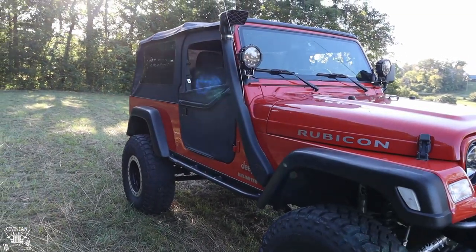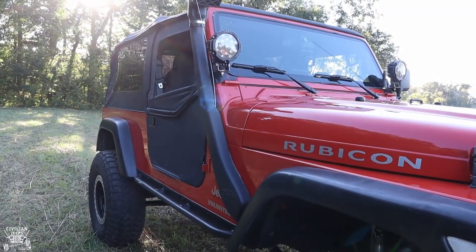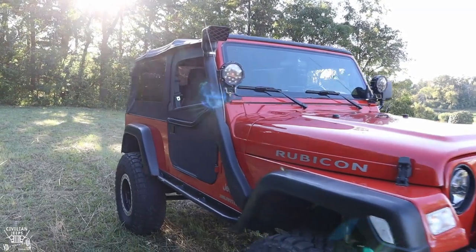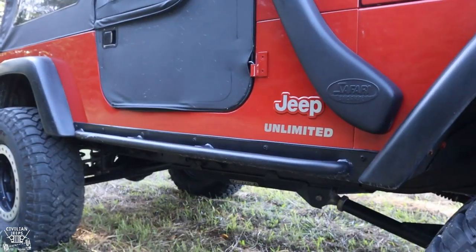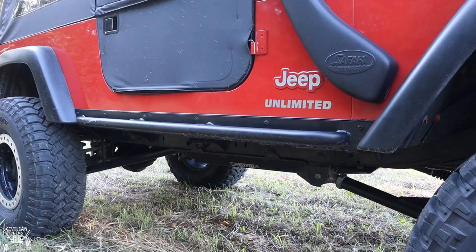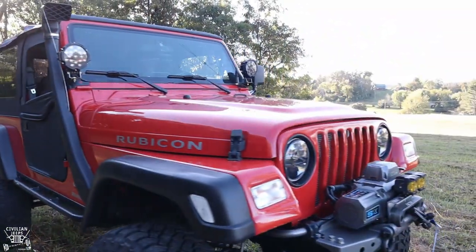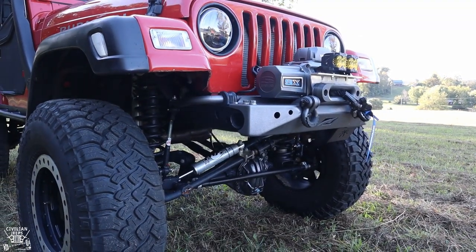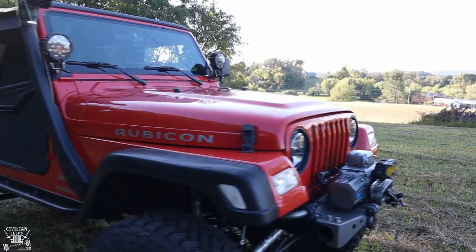On the body, one of the big features is the ARB Safari snorkel. It was installed and connects to the factory air box — it just runs through the fender into the air box, and the factory intake location has been capped off. I'll show that when we get to the engine bay. Along with the Safari snorkel, we have the AEV sliders. If you know LJs and the factory Mopar AEV stuff, you know these are highly sought after and hard to find.